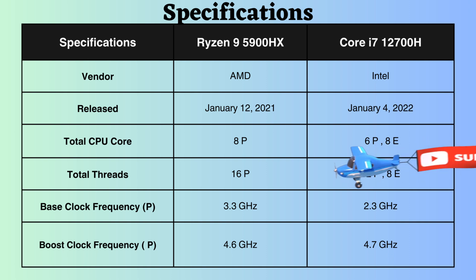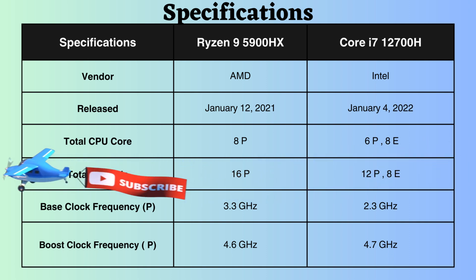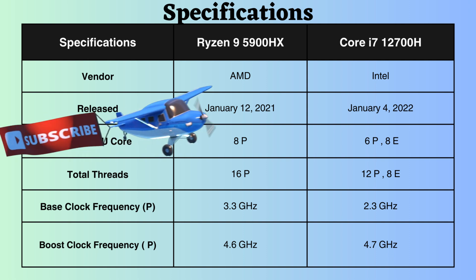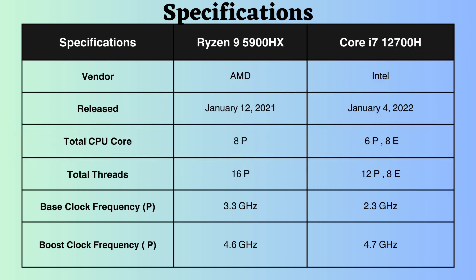This Intel processor is well-suited for those seeking a balance between performance and efficiency. Performance cores effectively handle demanding tasks such as gaming and video editing, whereas efficiency cores manage background tasks like web browsing and email. The Intel processor manages demanding and background tasks in a more balanced manner, while Ryzen proves beneficial for users who multitask frequently but don't always require peak performance.